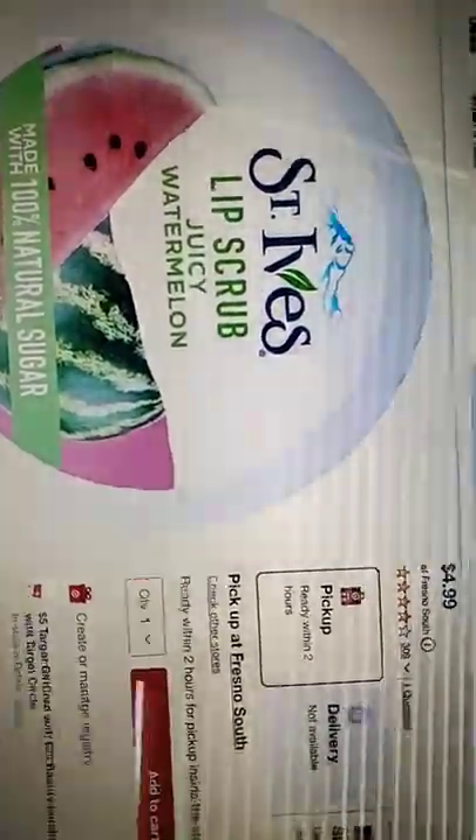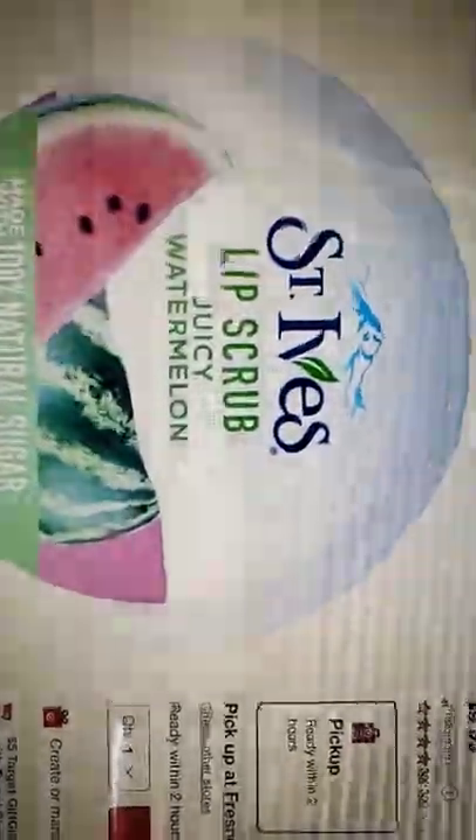Next, I only use this once. It's only $4.99 and it's a St. Ives lip scrub.